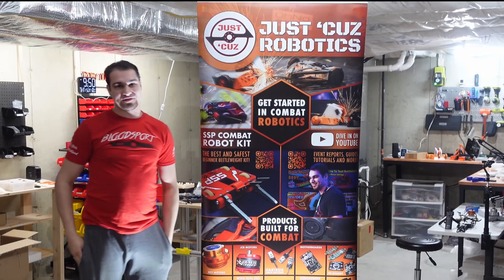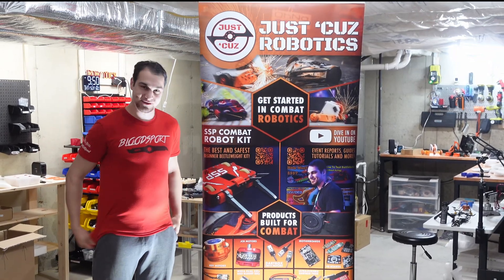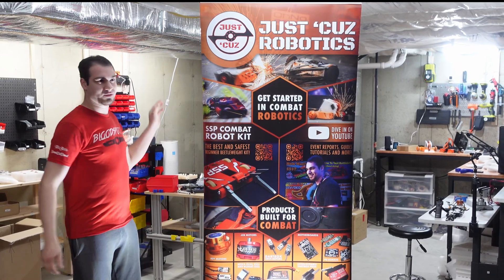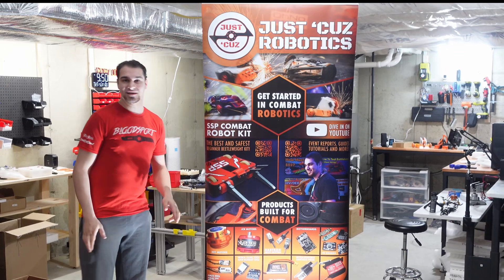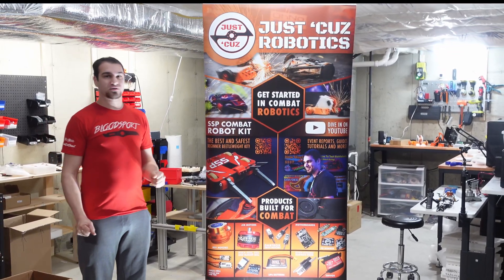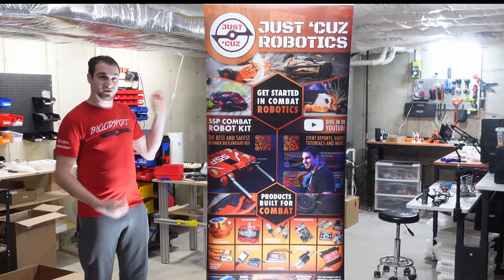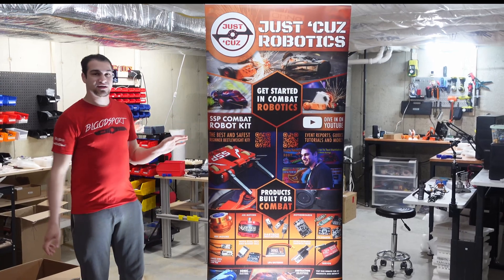Hey there! This is Seth Chafer from Team Just Cause Robotics, and this is the all-new Just Cause Robotics Workshop! I finally just finished moving, and while there's still a crap load of work to do to get everything fully set up the way I'd like it, I thought I'd take this opportunity to show you guys around and give you a tour of what will eventually become a brand new workspace for Just Cause Robotics, and the place that I run my business, build my robots, and everything in between.